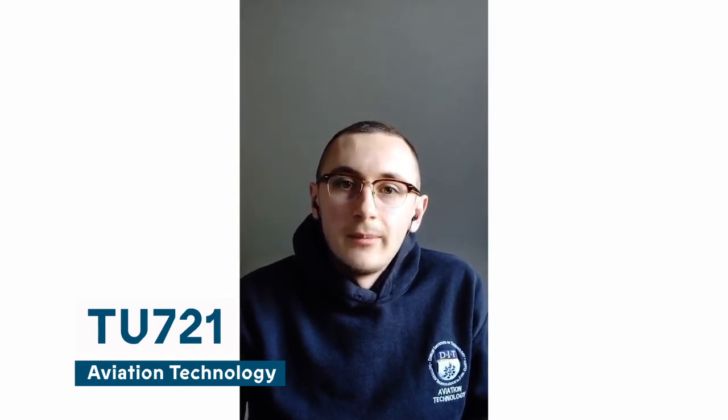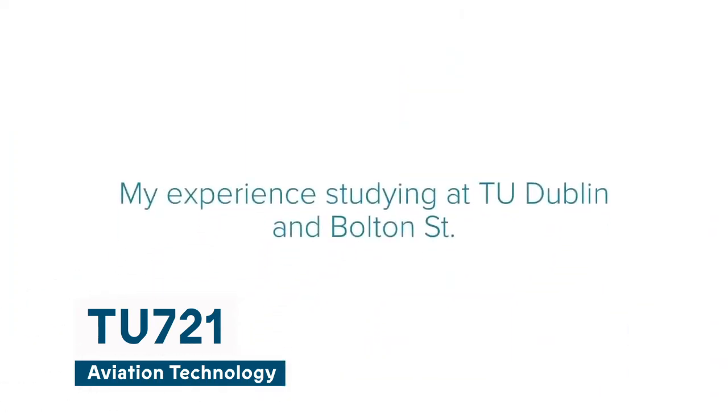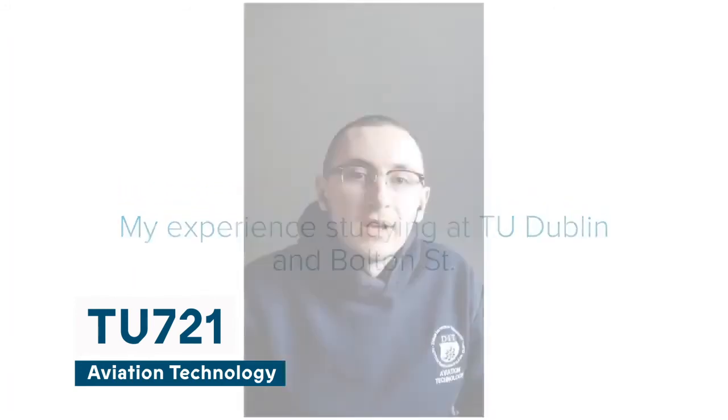I really enjoyed studying aviation technology because I've made some great friendships along the way over the past three years. You can ask a lecturer anything that's on your mind and they'll answer it as best they can. There's also a great range of practical modules and technical modules. Studying at TU Dublin was definitely great because you have access to all facilities on campus and online. Bolton Street is such a nice airy space, it gives you a real good mindset before going into a lecture or a lab.